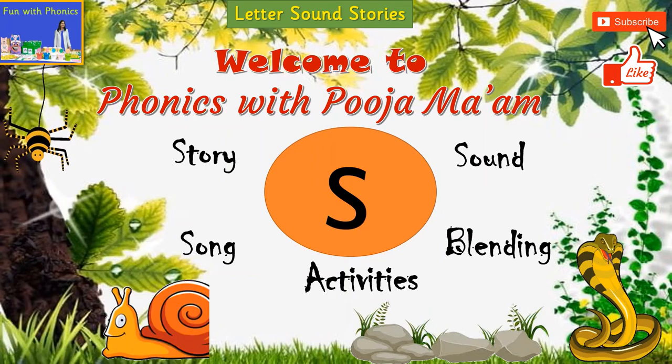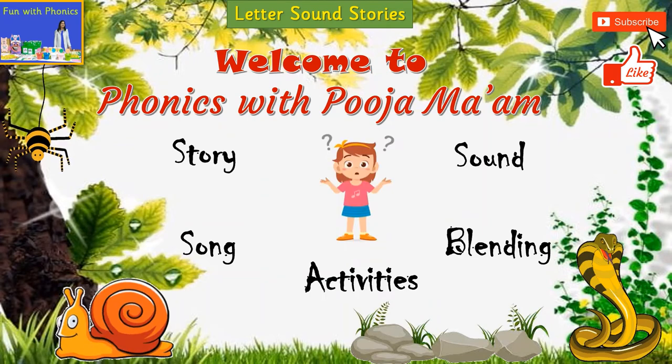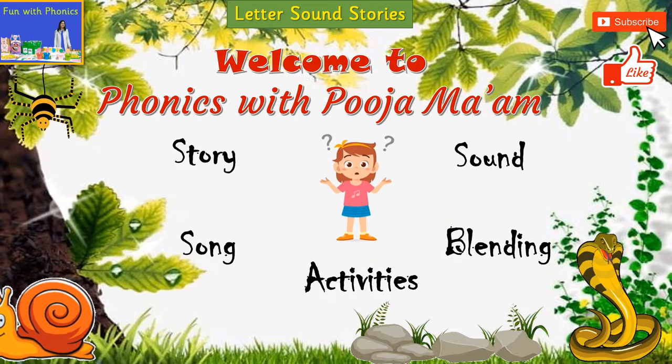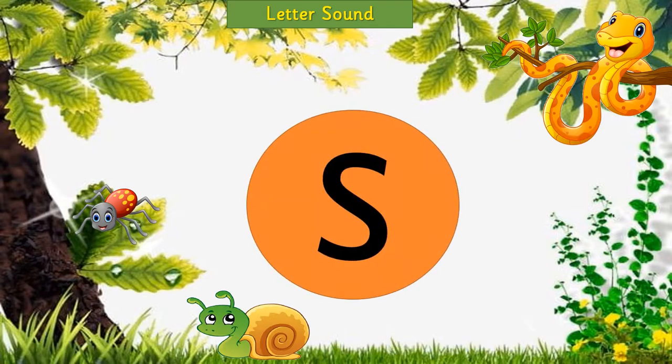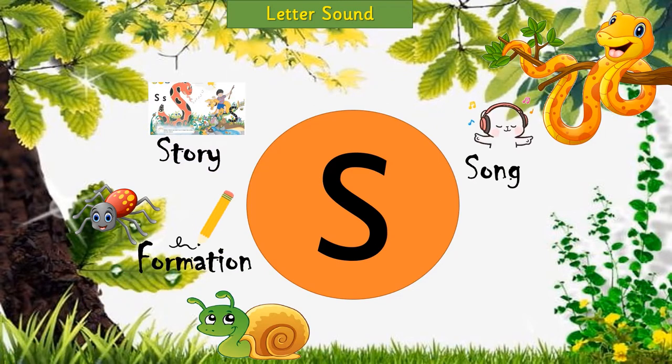Hello children, how are you? Hope you are having a great time. Are you all curious to know what we are going to learn today? Today, we are going to learn our first letter sound. We will listen to a story, a song, learn the letter formation and also do some interesting activities. Are you all ready?